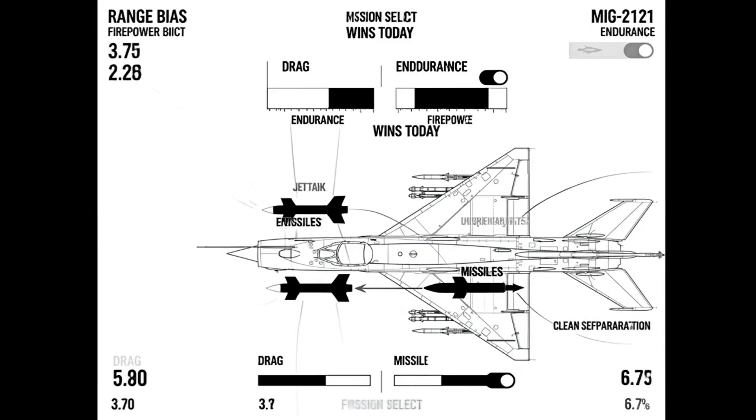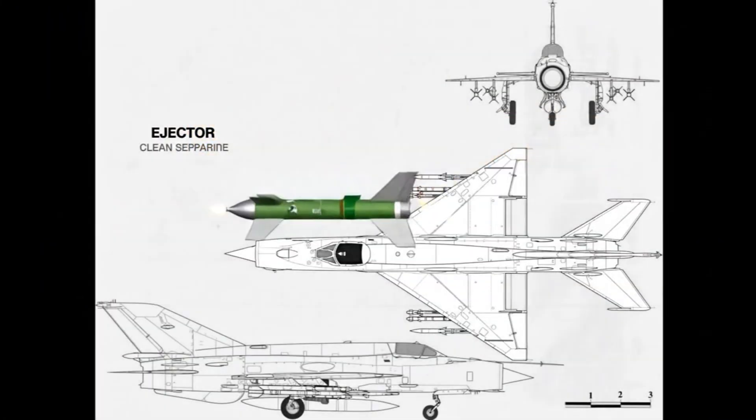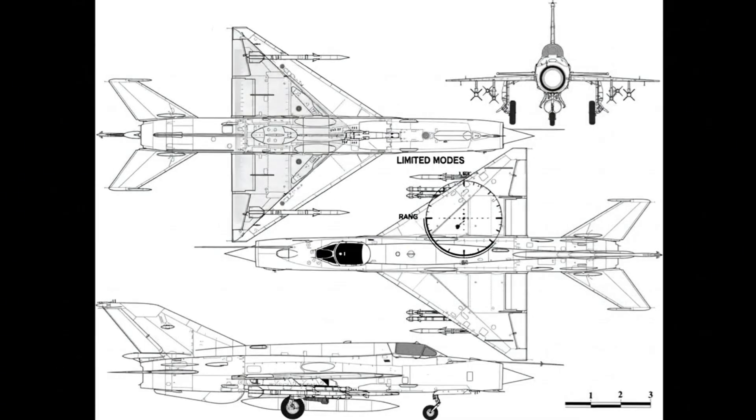Loadouts trade drag for endurance: fuel tank versus missiles — mission dictates the balance. Pilots select what wins the intercept. Tone confirmed, trigger stages, rail ejects clean, aircraft stays stable, plume clear; the pilot repositions immediately.